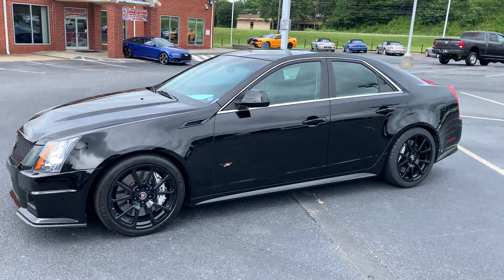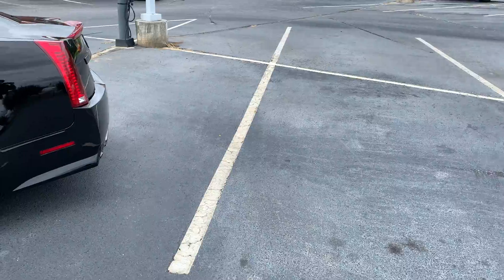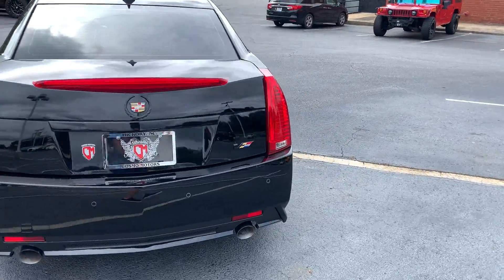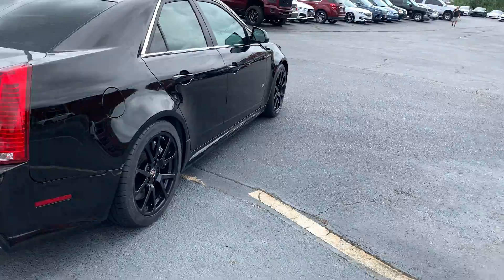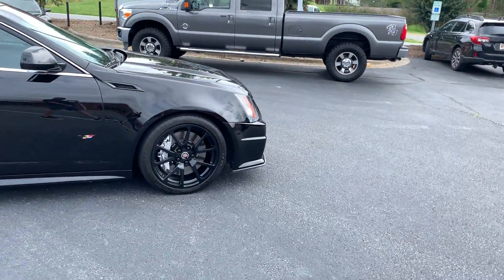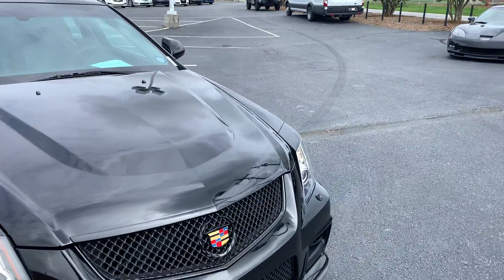So, a 2009 Cadillac CTS-V. Sounds like it's bone stock.